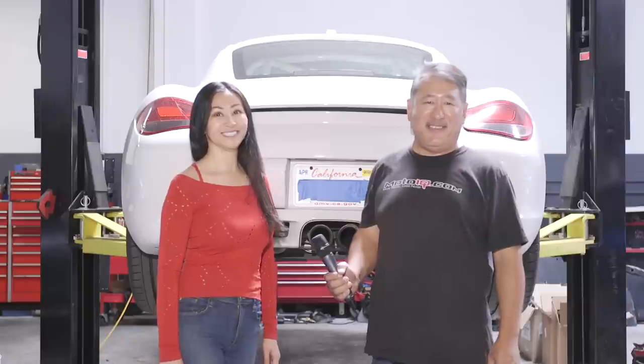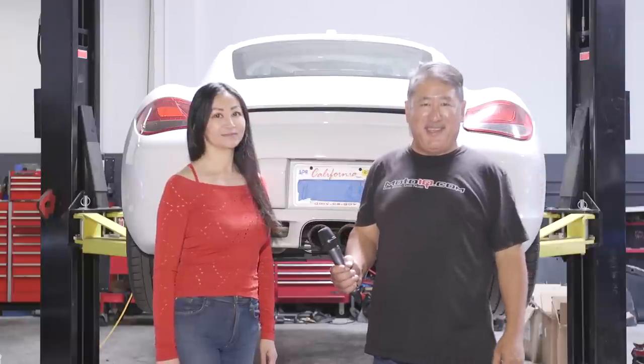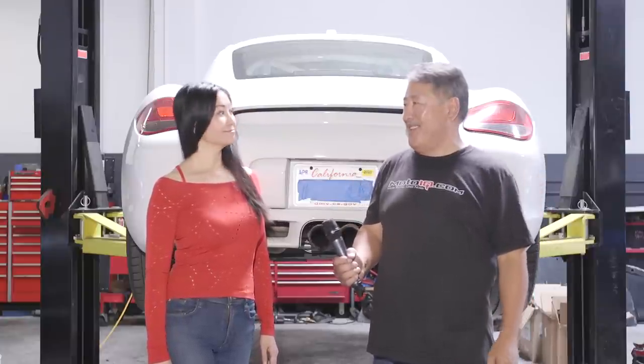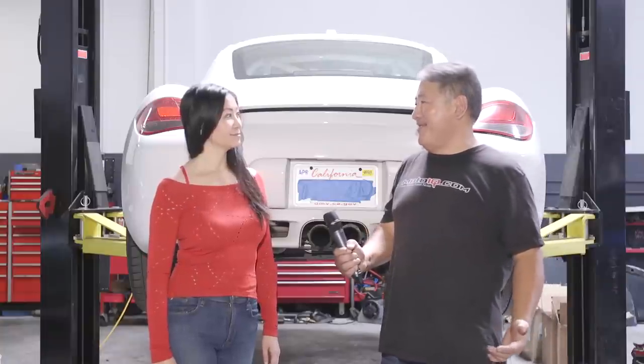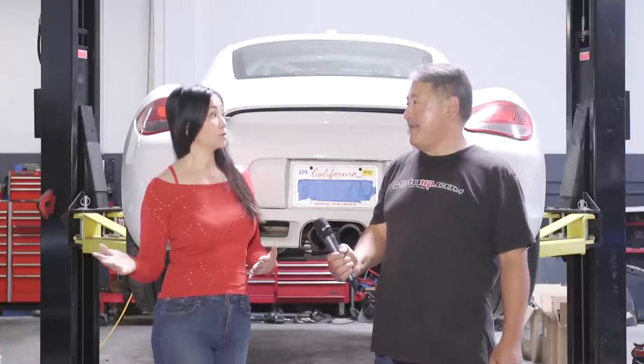Welcome to the MotoIQ Garage. We have a Porsche Cayman here and we're building a unique track car for Jeannie. She loves her Cayman but lives by the beach with very little garage space and can't keep a trailer. She needs a race car she can drive to and from the track — anywhere from a couple to a few hours away — without compromising on performance.